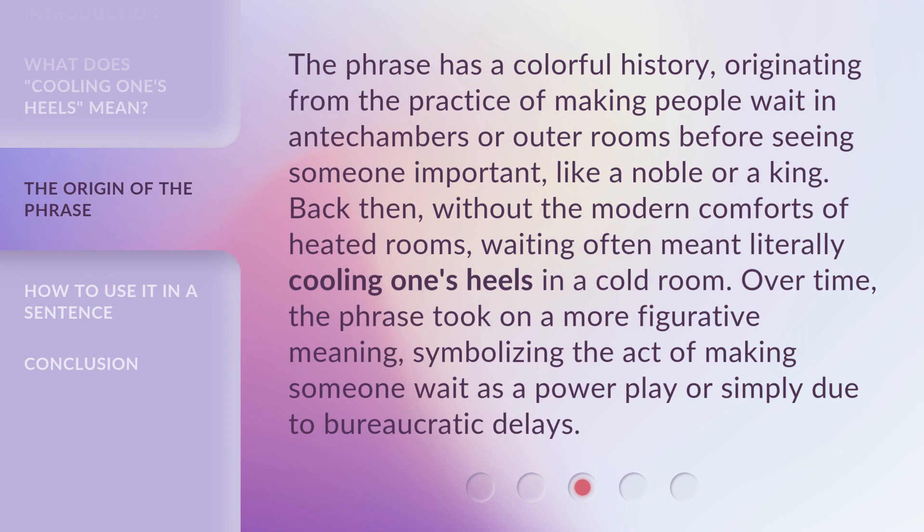The phrase has a colorful history, originating from the practice of making people wait in antechambers or outer rooms before seeing someone important, like a noble or a king. Back then, without the modern comforts of heated rooms, waiting often meant literally cooling one's heels in a cold room. Over time, the phrase took on a more figurative meaning, symbolizing the act of making someone wait as a power play or simply due to bureaucratic delays.